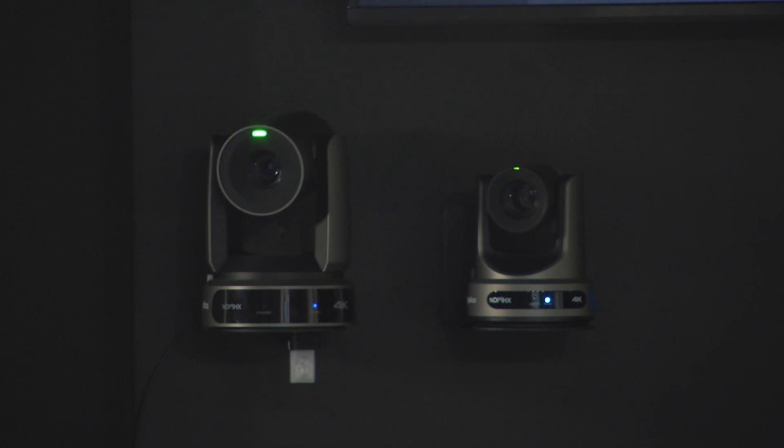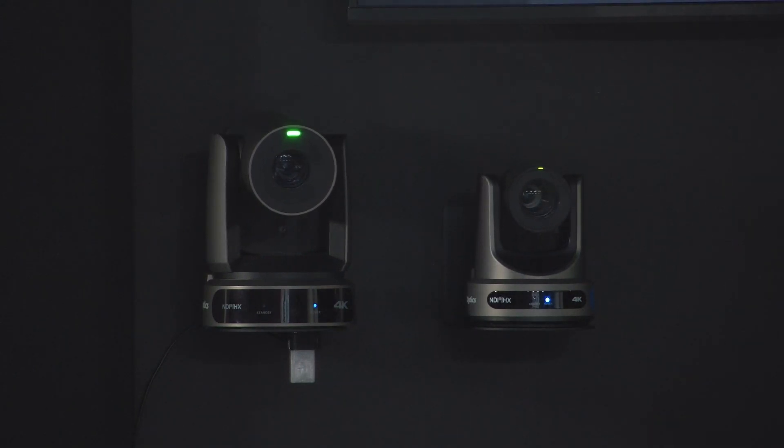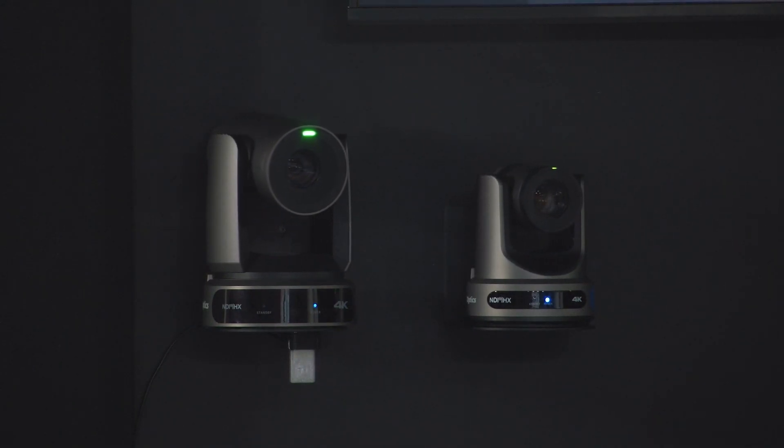This is great — you could have two PTZ Optics Move 4K cameras, either two 20x or two 30x. Here we have a 30x and a 20x, and Mike is showing them nicely. The great thing is we can very easily have these cameras — let me sort out the zoom and focus there — working together seamlessly.